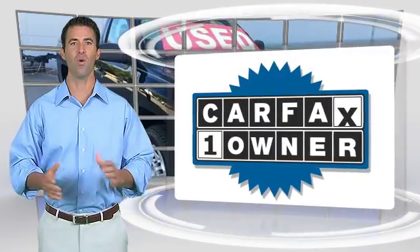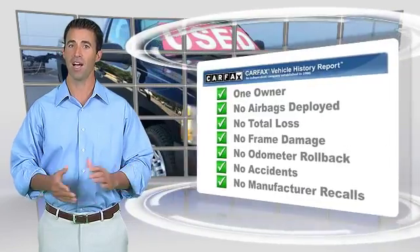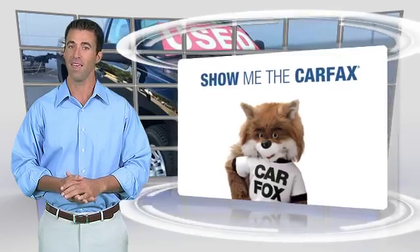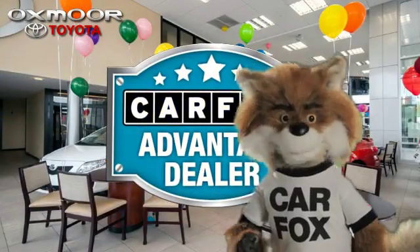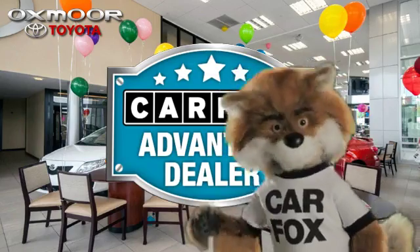This is a one-owner vehicle with a Carfax vehicle history report. Be sure to find a complimentary copy of this report online or contact the dealership. This vehicle qualifies for the Carfax Buyback Guarantee — just say 'Show me the Carfax' at Oxmoor Toyota, a Carfax Advantage Dealer.